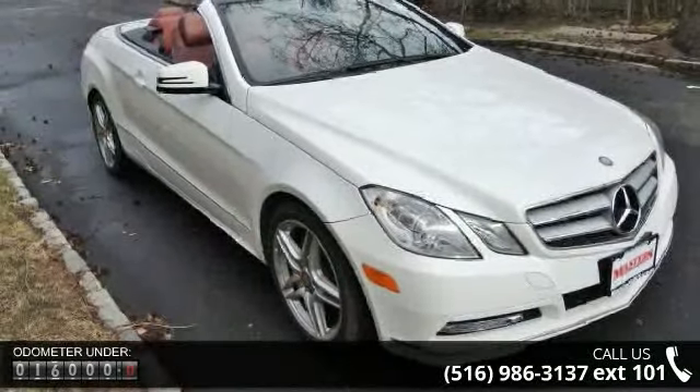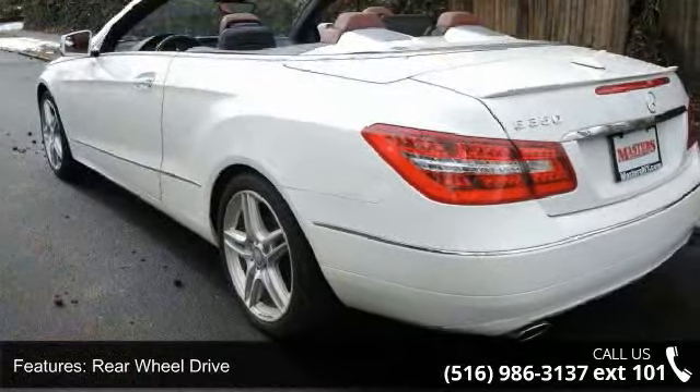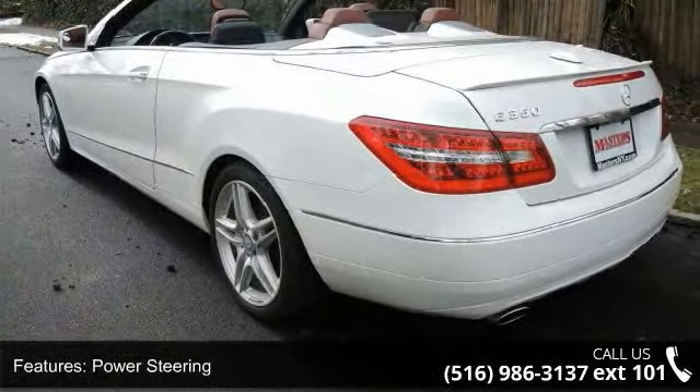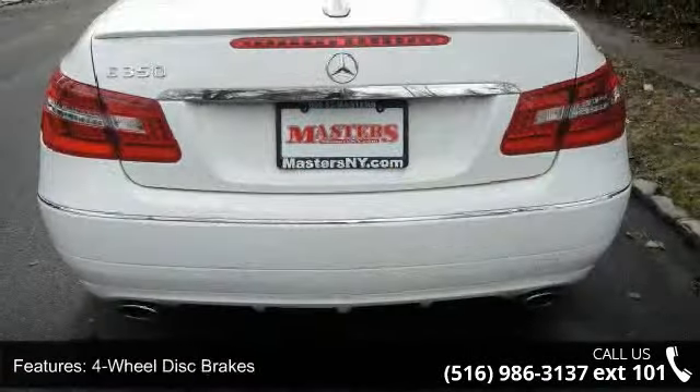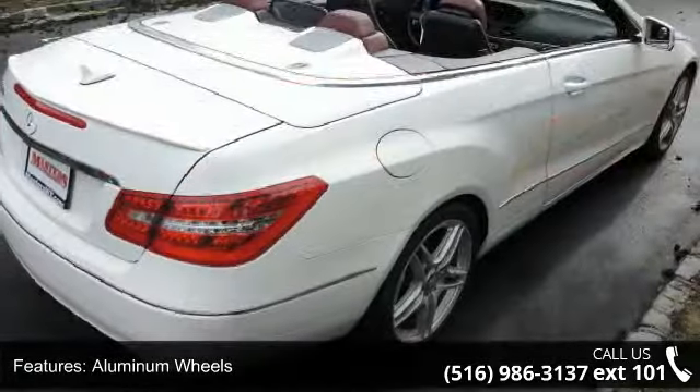This vehicle's top features include rear-wheel drive, power steering, four-wheel disc brakes, aluminum wheels, convertible soft top, automatic headlights, mirror memory, MP3 player, Bluetooth connection, and auxiliary audio input.